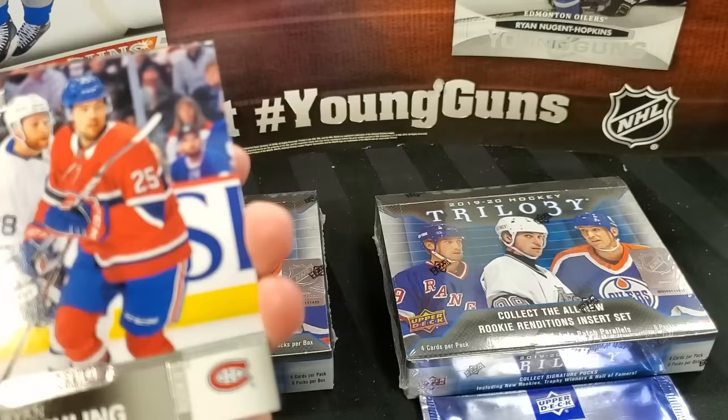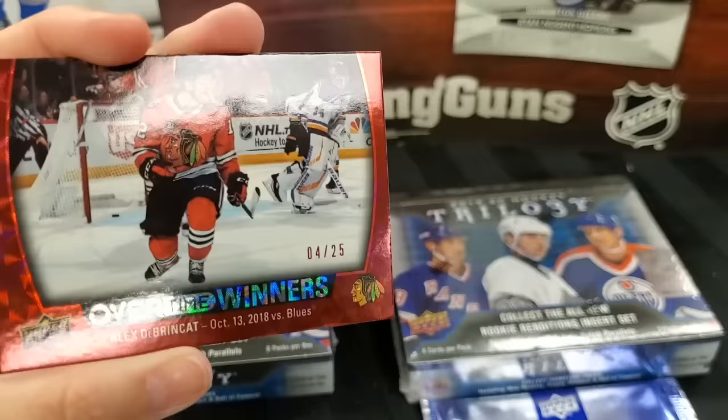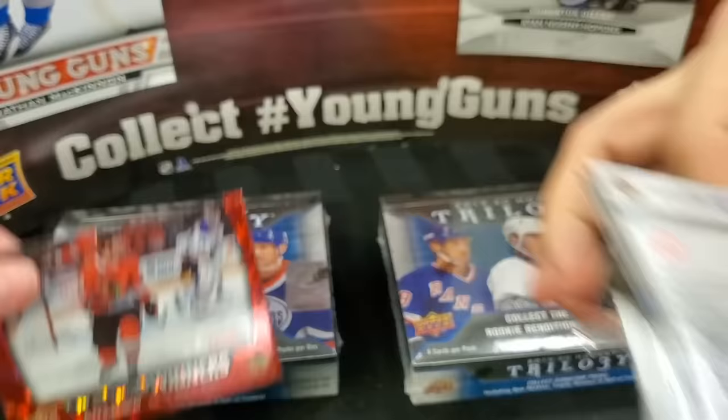We'll hit up the Overtime Winners with this release. Never hit anything that's really good in here. Ryan Poehling, Tyson Jost, Andrew Shaw — and a 25. A DeBrincat Overtime Winners, 4 out of 25. That is nice — the lowest numbered card we've ever gotten. It hasn't had too hot of a year, but hopefully Chicago is picking it up lately.